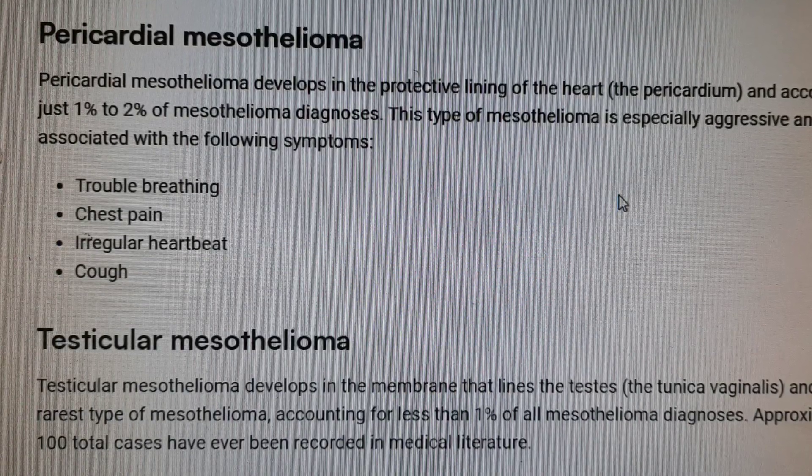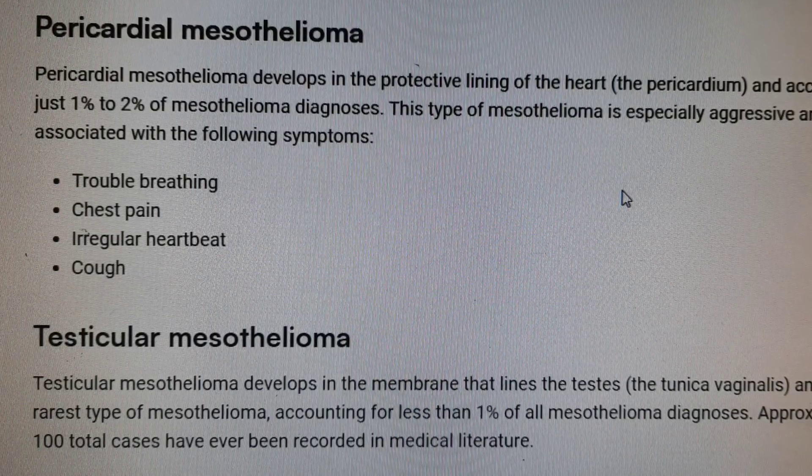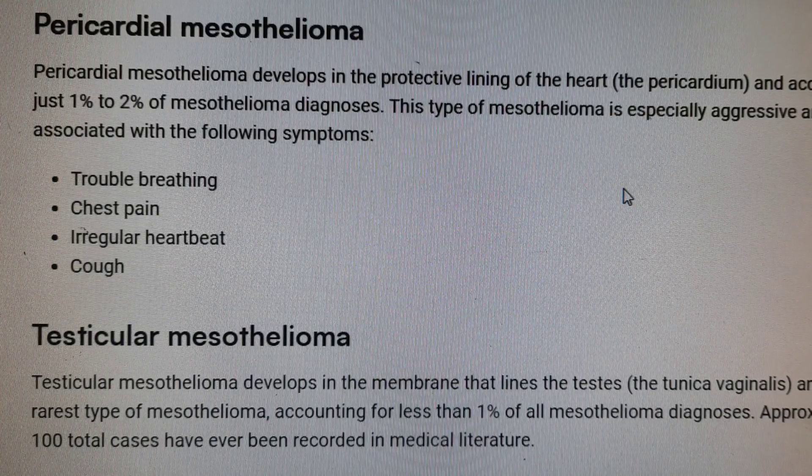Number 1: trouble breathing. Number 2: chest pain. Number 3: irregular heartbeat. Number 4: cough.